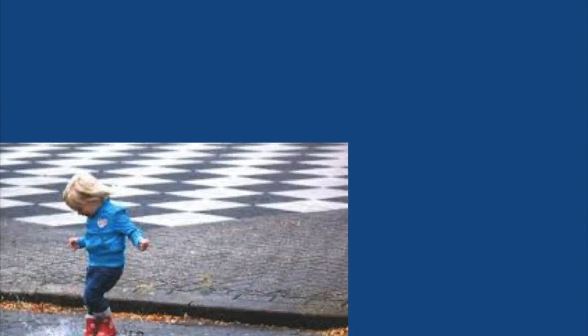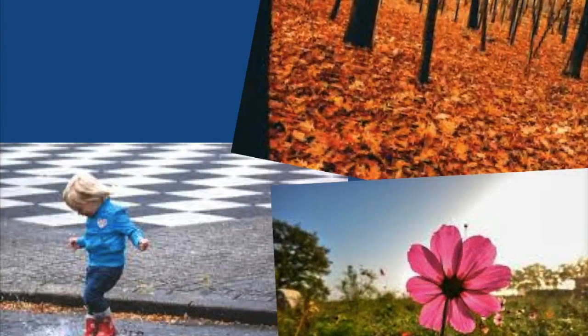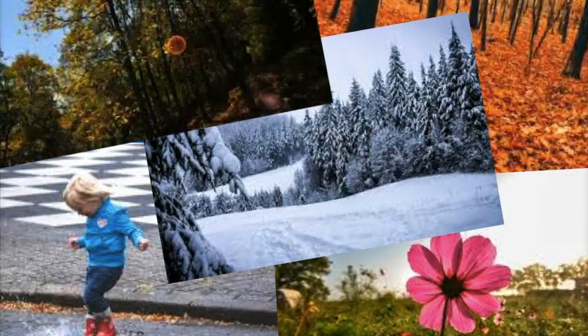Throughout the year, we see many different types of weather and changes in the temperature. These weather changes are marked by seasons. There are four seasons in a year. Can you name them all?